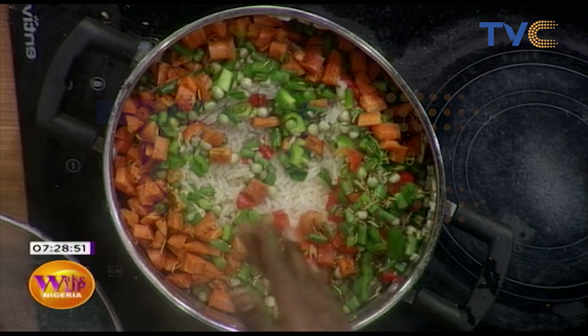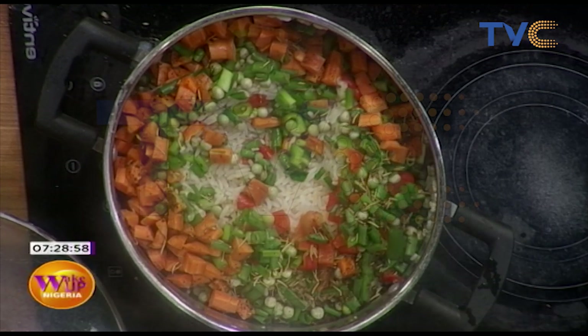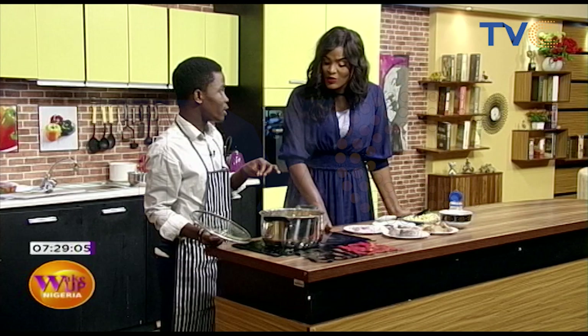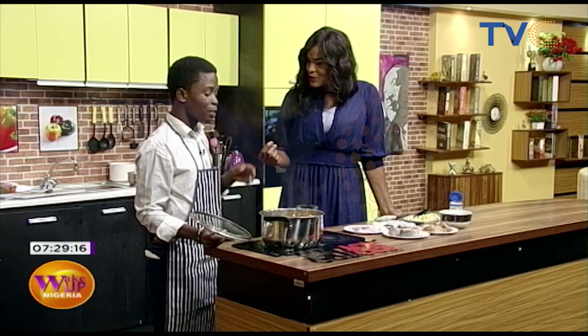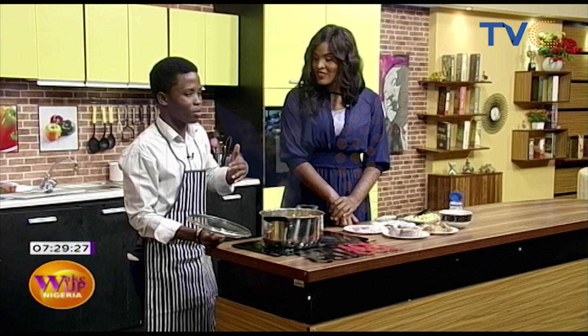We've added some vegetables like carrots, spring onions, runner beans, and bell peppers just to make it colorful. The spices include black pepper, rosemary, and garlic. Rosemary with rice — yes! You know, I'm more used to rosemary with beef, chicken, or fish, but while cooking you need to be creative. Even if you know a particular way of doing something, explore — it might end up being something much better than what you're used to.